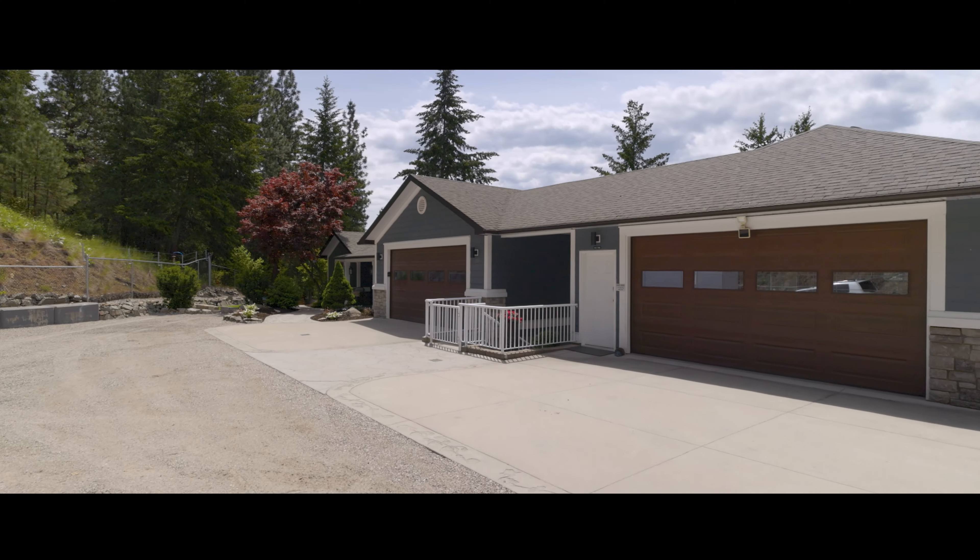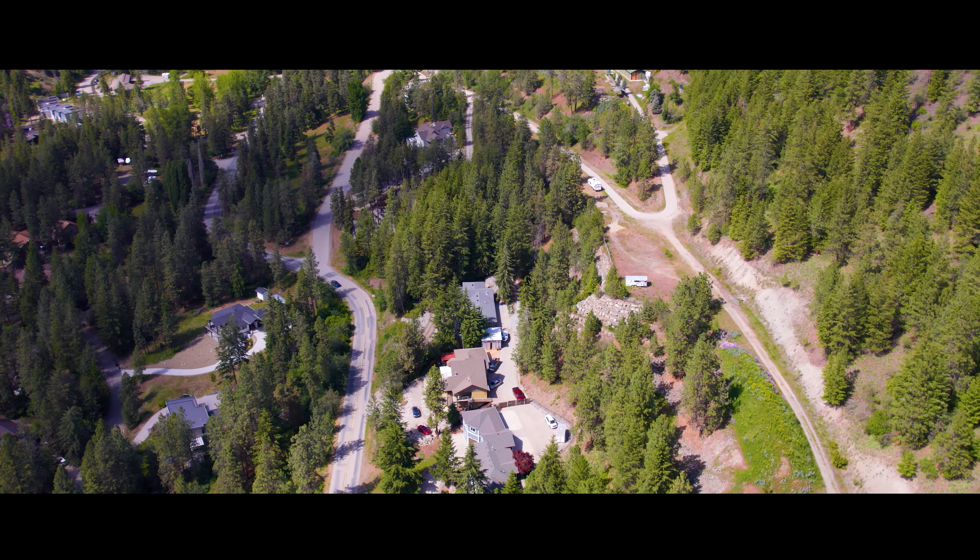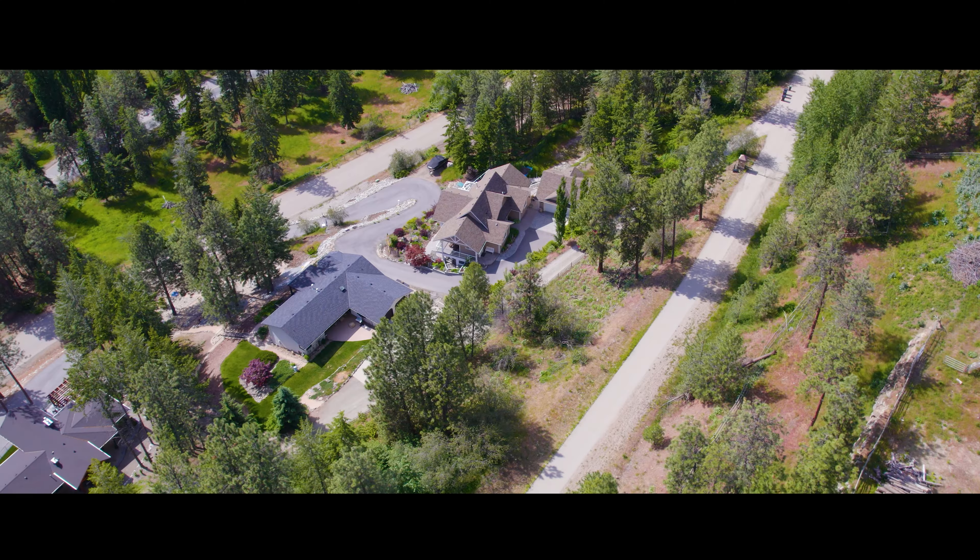Have you dreamed of living atop a hillside for the privacy and taking in the Okanagan Lake views, but thought to yourself, 'I'm not driving up that driveway'? Well, hold on to your steering wheels because we're going to introduce you to the secret superhero driveway. Follow me.